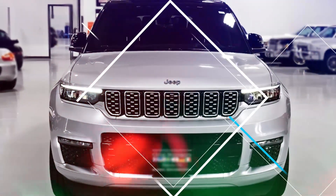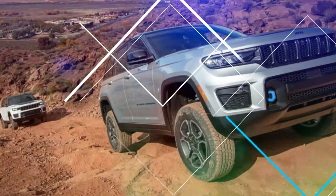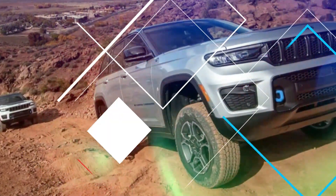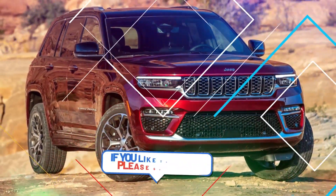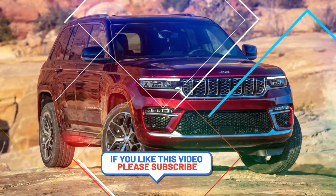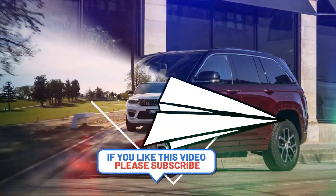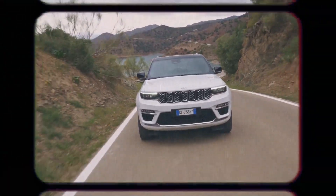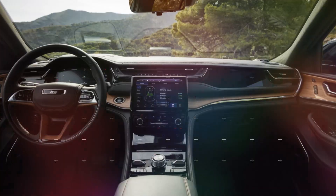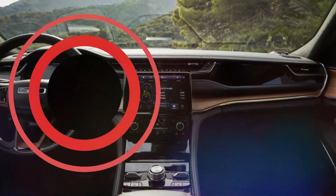Conclusion. The 2024 Jeep Grand Cherokee 4Ze represents a leap forward in sustainable adventure. Combining the rugged capabilities of Jeep, the efficiency of plug-in hybrid technology, and a luxurious interior, this SUV is at the forefront of the electrified revolution. Join us as we explore the features that make the 2024 Jeep Grand Cherokee 4Ze a game-changer in the world of hybrid SUVs, offering the perfect balance between eco-consciousness and unparalleled capability.